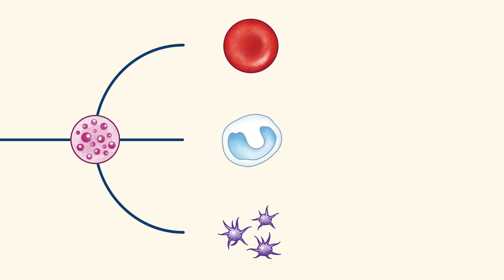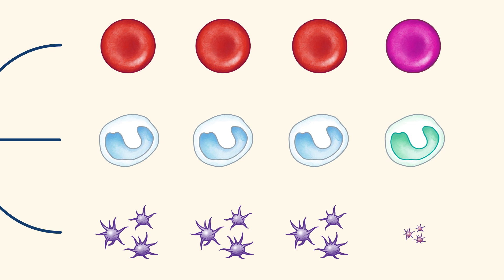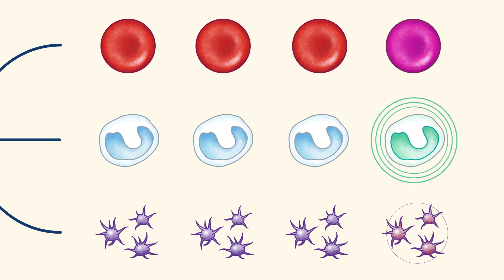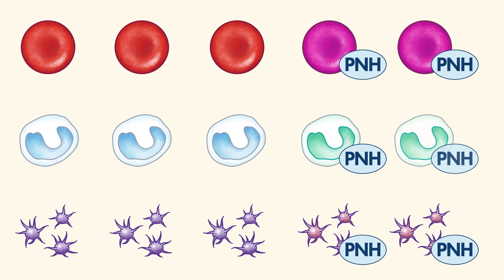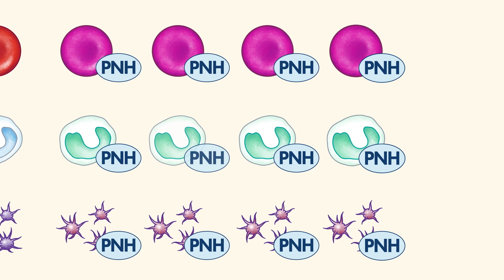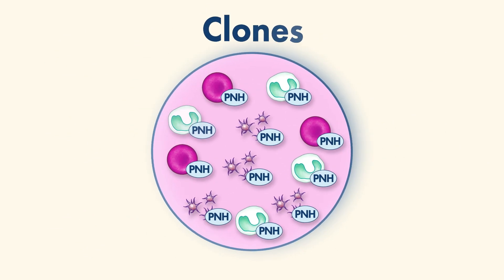They can also make new stem cells, but sometimes the new stem cells they make aren't exactly the same as the ones they came from, and you get PNH stem cells instead, which can only make other PNH blood cells. Because the PNH cells are all the same, we call them clones.